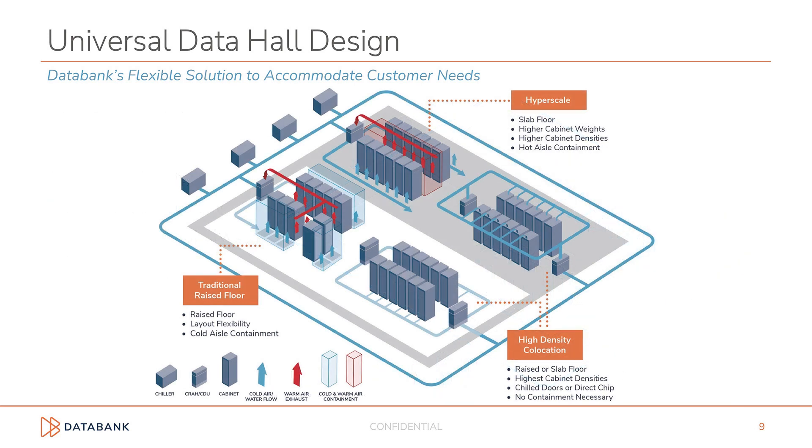Here you see the entire universal data hall design as a single data hall. DataBank's universal data hall design allows for our new buildings to stay flexible with market demands while enabling our customers to achieve their current and future goals as their needs evolve.